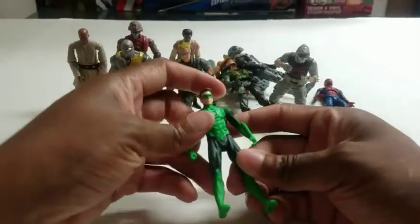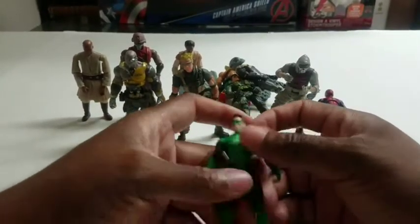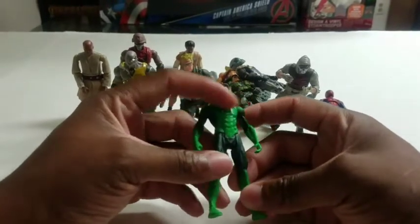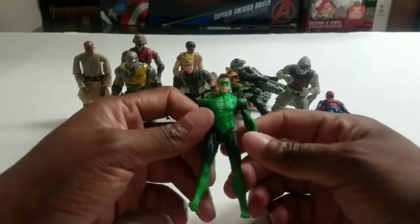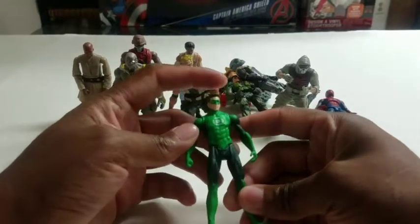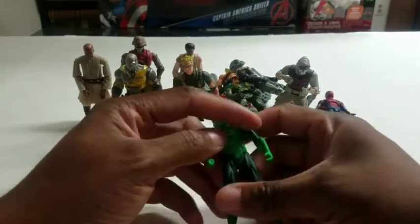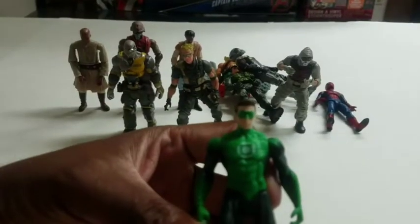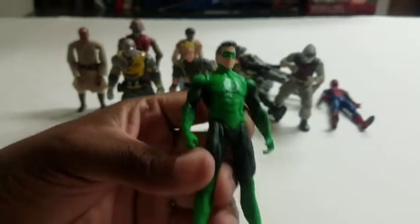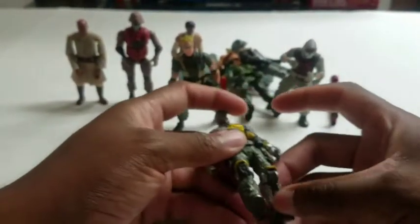Next we have Hal Jordan Green Lantern. He came with a lantern, same as Sinestro who also came with green lanterns. I didn't see the Green Lantern movie — it just didn't interest me — but this guy's pretty cool. He looks like Ryan Reynolds with the Green Lantern mask on, and I think that's neat. From what I've read, the toys are probably the best thing about that movie.